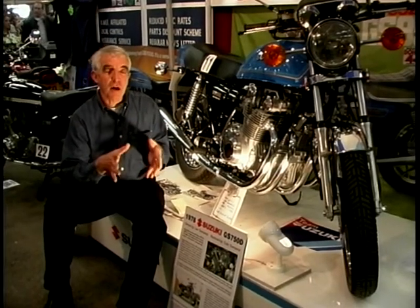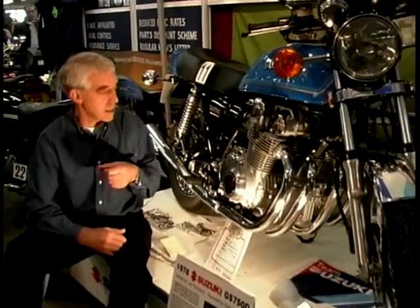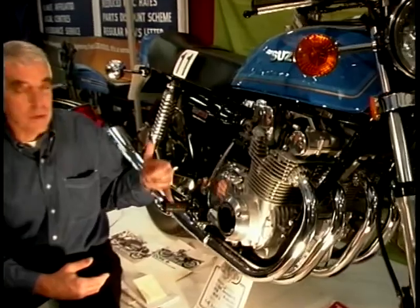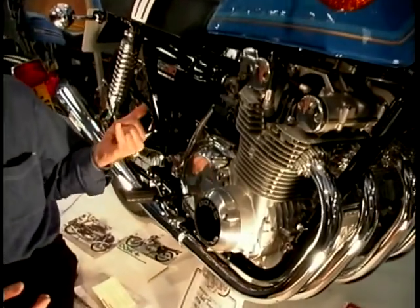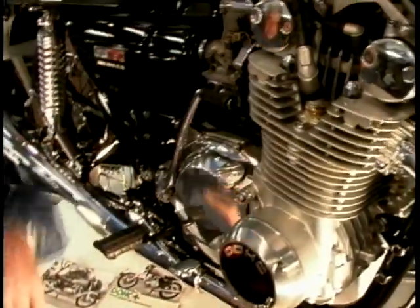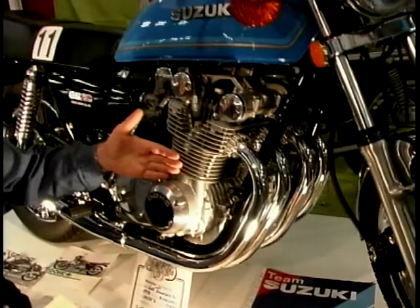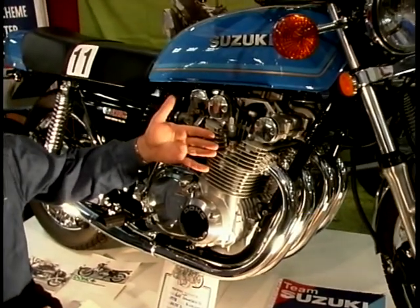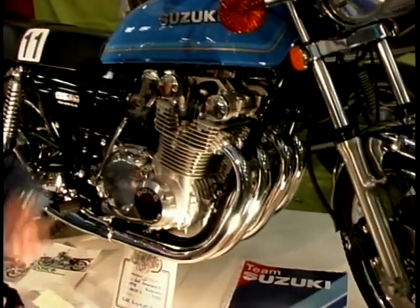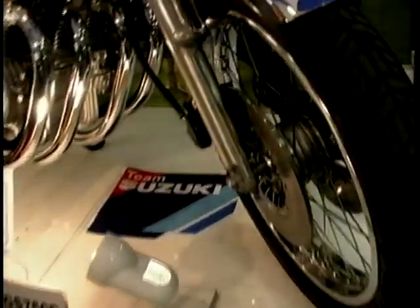Before the Katana came along, and while they were still phasing out the 750 triple two-stroke — the Kettle — this came along: the GS750, introduced at the Earls Court show in 1976. Four-cylinder overhead cam — the first big four-stroke from Suzuki — completely air-cooled, unlike the later GSXR that we all know. This one's from 1978 and it's absolutely immaculate. It looks like new — straight from the crate.